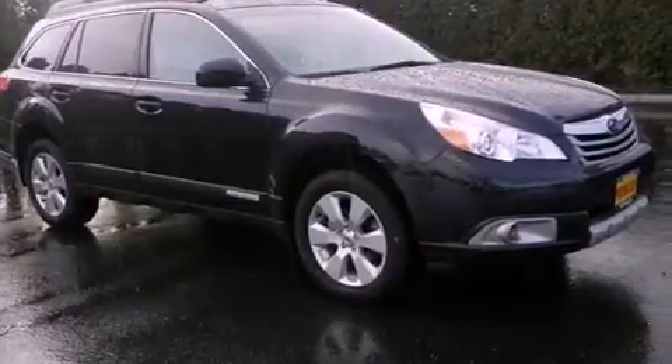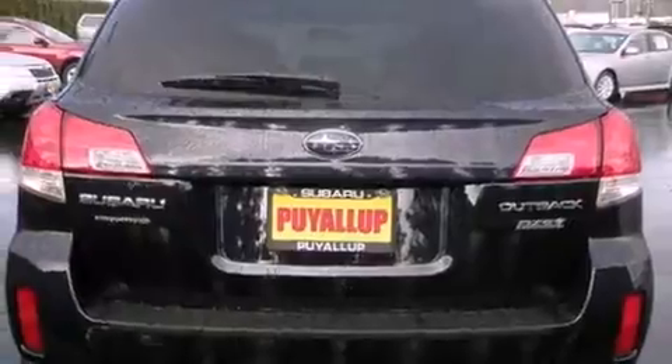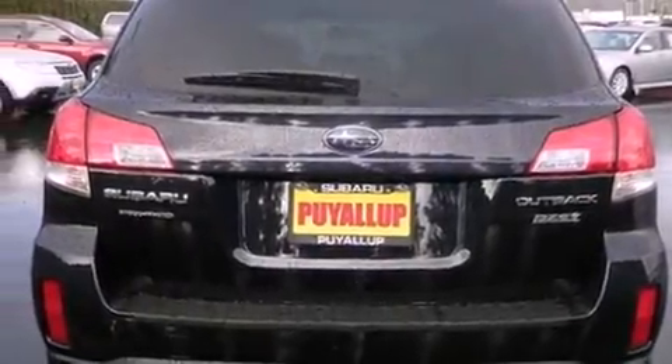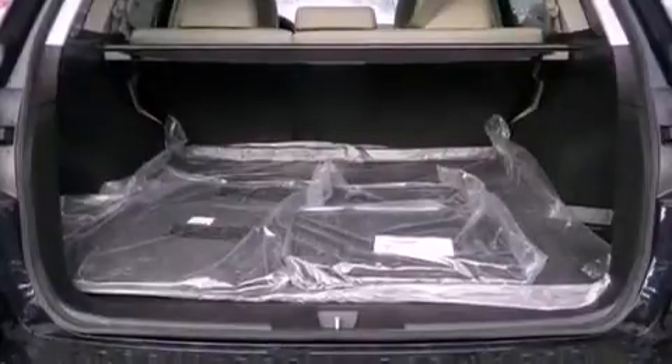Features include alloy wheels, a low-tire pressure indicator, traction control and stability control systems, a CD player, a leather-wrapped steering wheel, a security system, fog lamps, an anti-lock braking system, dual-power seats, and a rear spoiler.